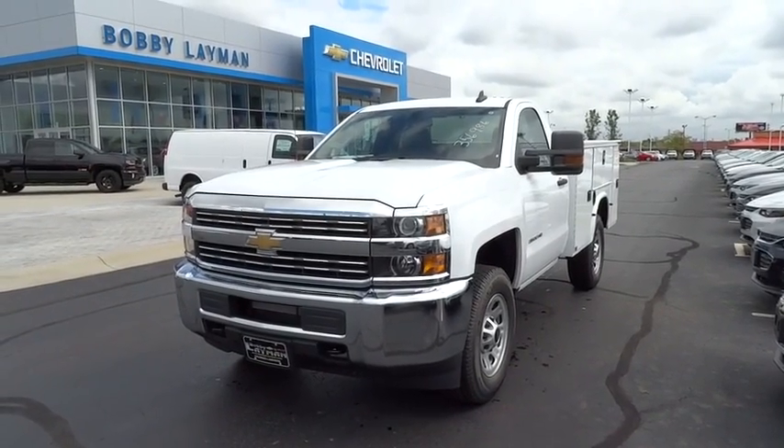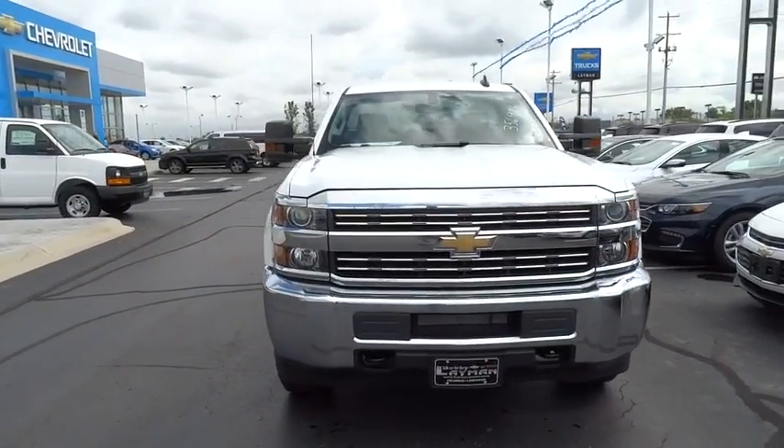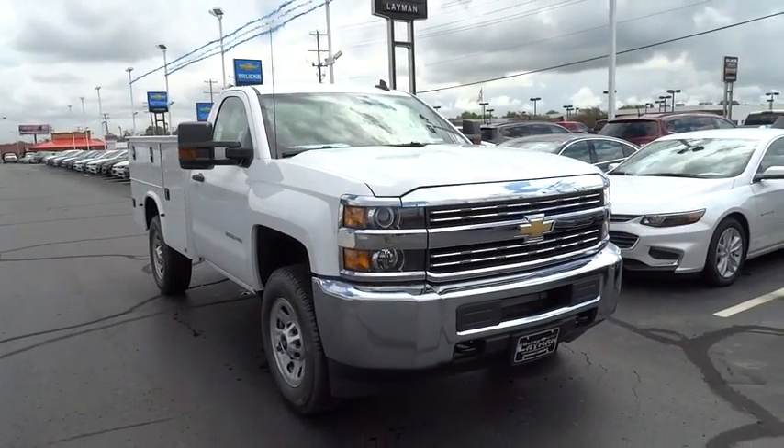The 2016 Chevrolet Silverado 3500 HD. Pros: everything. Cons: nothing. This vehicle has less than 100 miles.